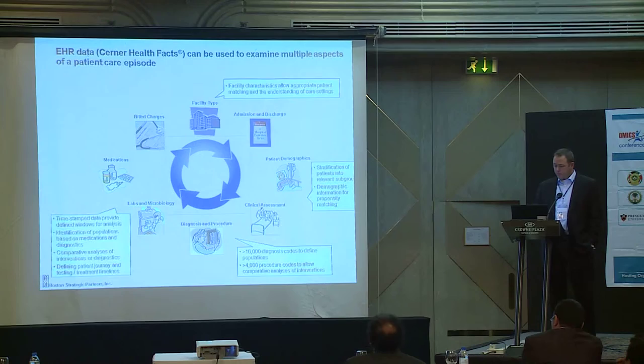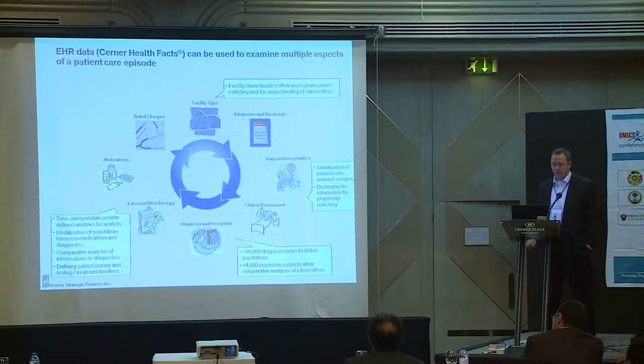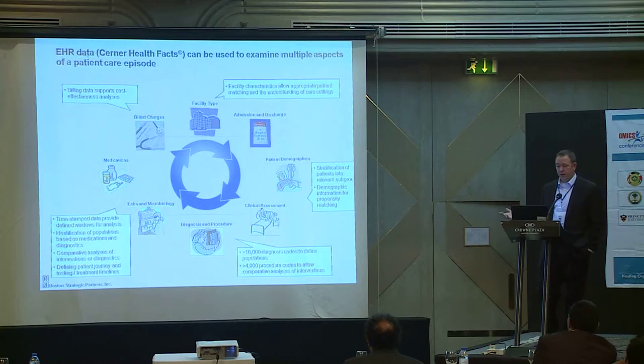The real value of this data comes from the labs and medications, which are all time and date stamped. We have all information related to medications administered to patients, all labs including microbiology tests that are ordered, and all results — from basic clinical chemistry labs to microbiology test results. We also have billing information, allowing us to address cost-effective care as healthcare in the U.S. becomes more focused on cost-effectiveness.